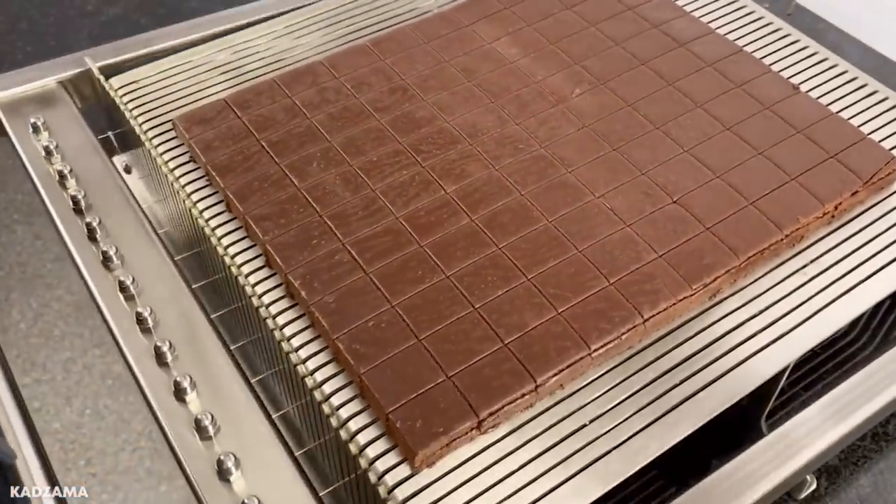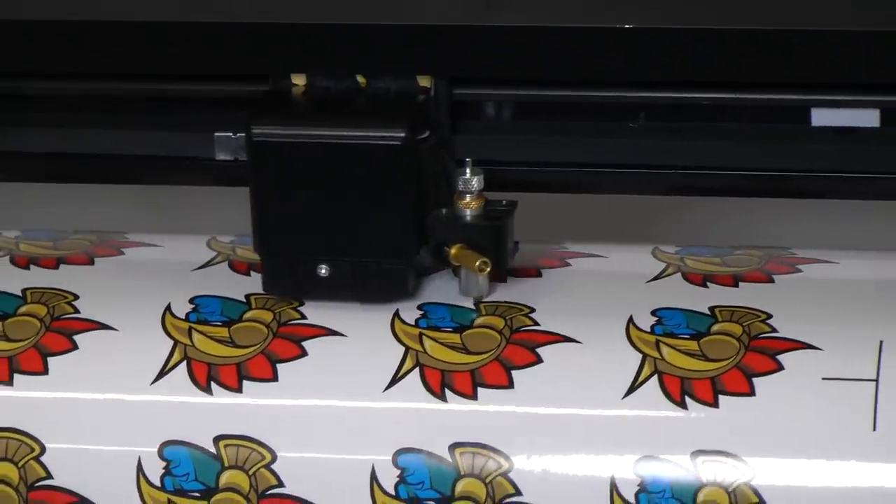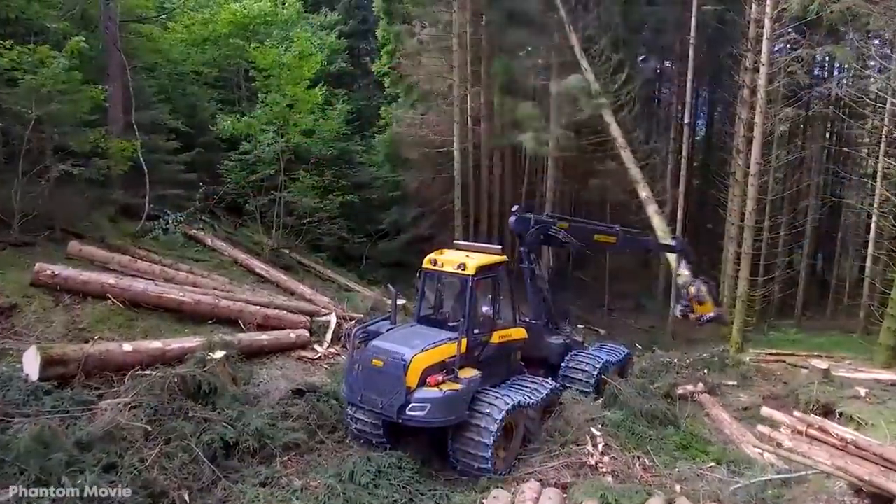Laser cutters, butter slicers, and circuit makers. Cutting machines are used throughout our society to create the products we use every day.